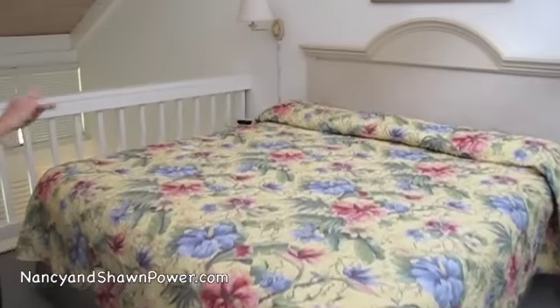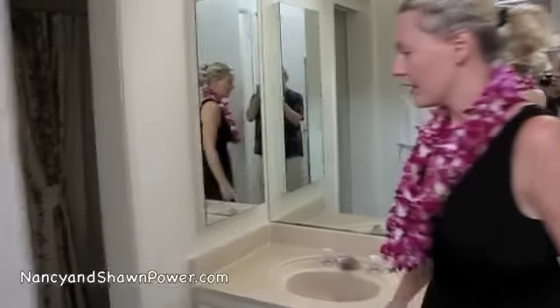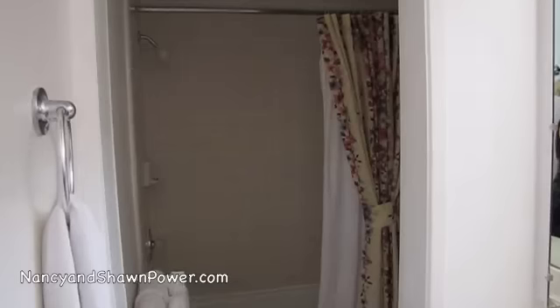Let's go and show you upstairs. Here's the master bedroom — we've got a loft up here with a nice big king-size bed, very spacious area. Lots of space, lighting, and everything. You've got your flat screen in here too. And there's another bathroom with a tub and shower.